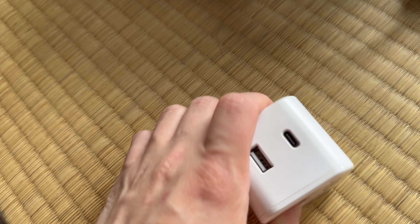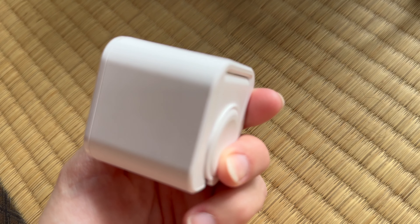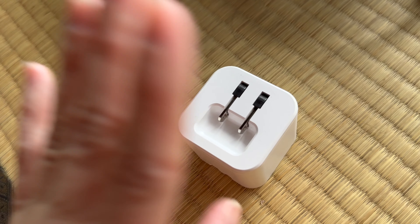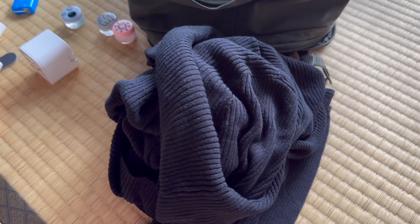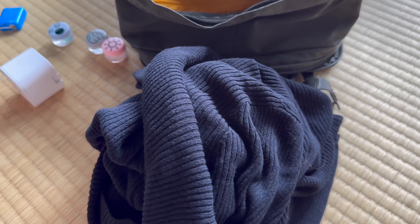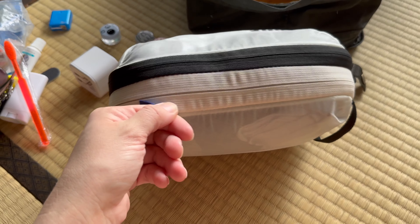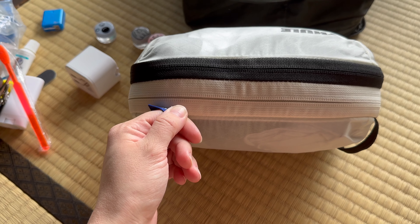I've got this handy power adapter that folds up very compactly and can charge two items, along with my Apple Watch. I brought it from America and it's worked perfectly in Japan with no issues — I've used it on buses, shinkansen, and even a really old Japanese house on both sides of the east-west power grid, with no voltage or electronic issues at all.